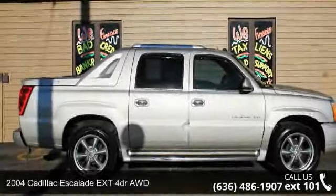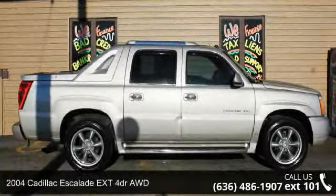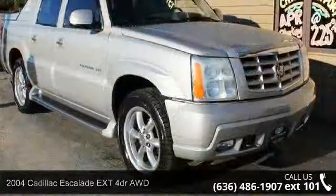Imagine yourself in this 2004 Cadillac Escalade Extension. Don't miss this great deal on a luxury vehicle.